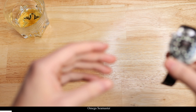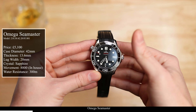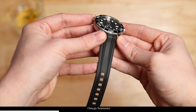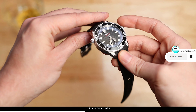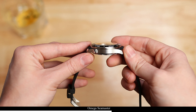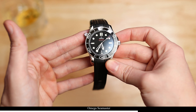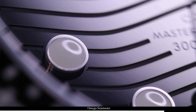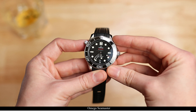Starting off with watch number one, here is the Omega Seamaster 300M Professional — black rubber, black dial, blacked out. I absolutely love this watch. This was a grail piece for me for a very long time and it's my most expensive watch in the collection. It doesn't get an awful lot of wear because it's such a special piece to me. I only really wear it when I have something to wear it for, but when I do wear it, I just absolutely love it. Fantastic watch. Let's go on to watch number two.